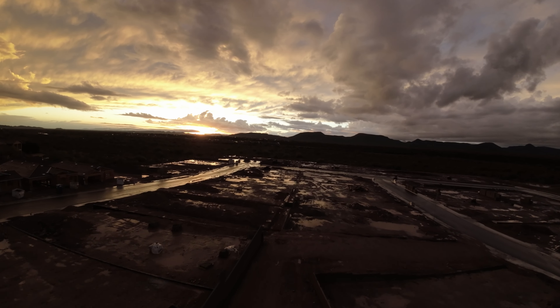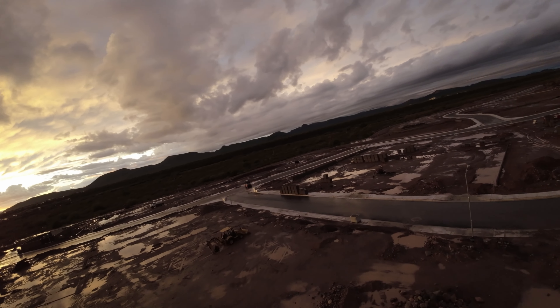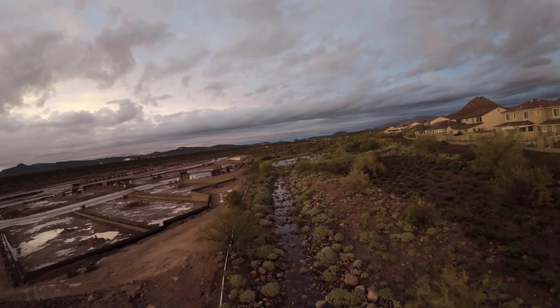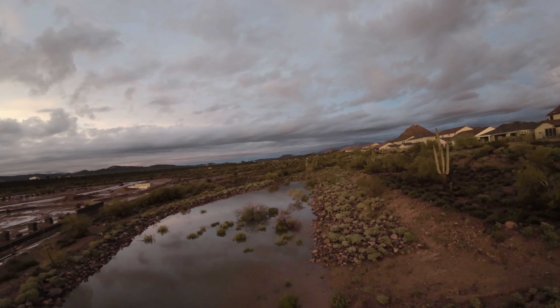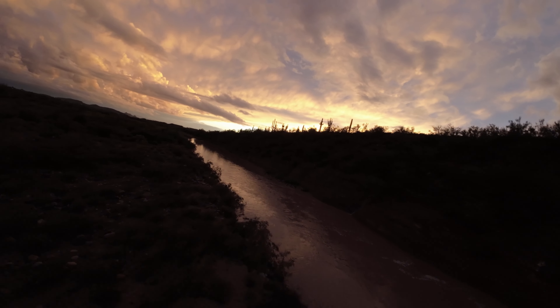This land was once purchased for $82,000 due to much of it being located in a FEMA floodplain. The developers of the Circle Mountain houses were so confident that no one would build in the wash that they charged bordering homes on the west side of Sonoran Arroyo Lane a $50,000 view lot premium.